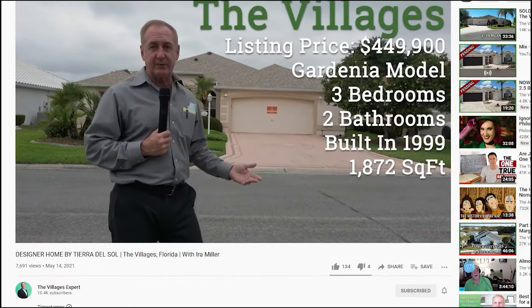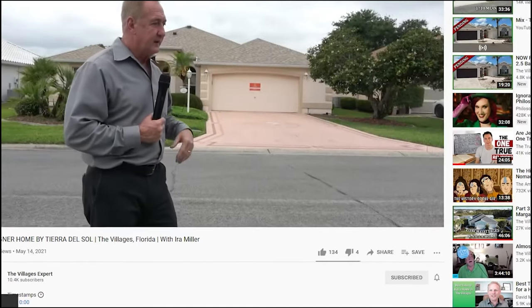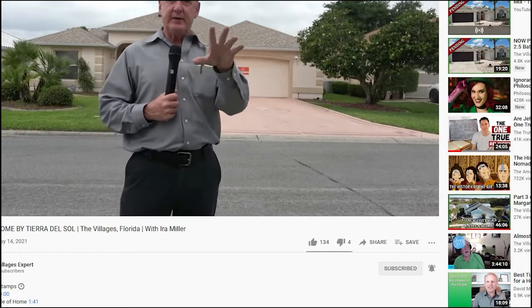If you're not yet a subscriber, please go ahead and hit the subscribe button and also the little bell icon so you can be alerted each and every time we make a new video. Hey, Ira Miller here with Homes Around the Villages YouTube channel.